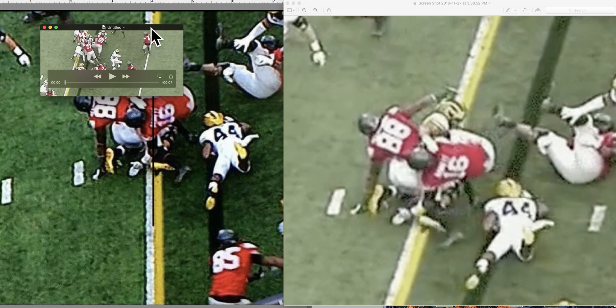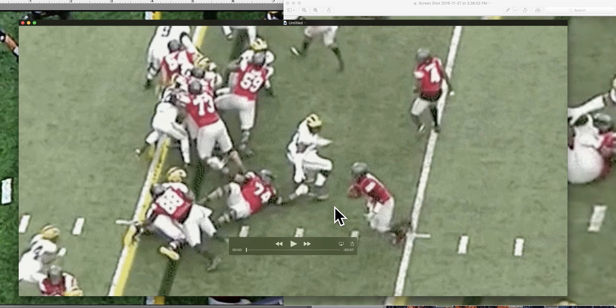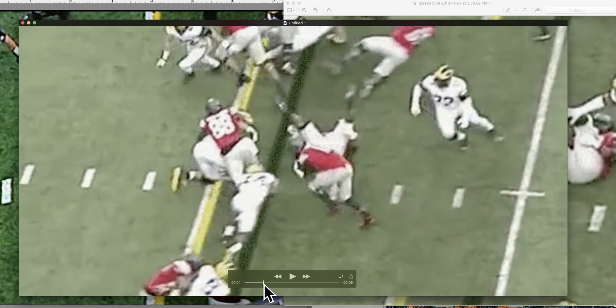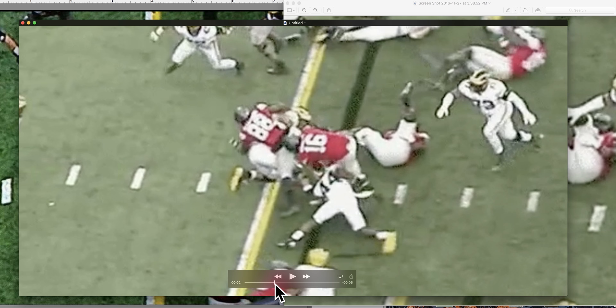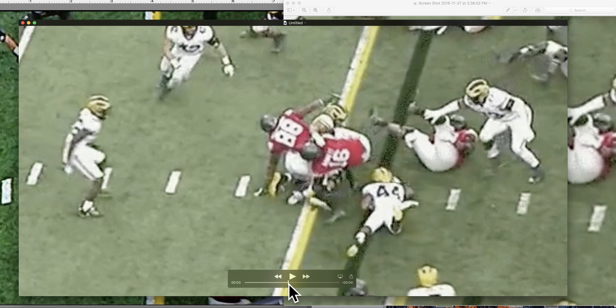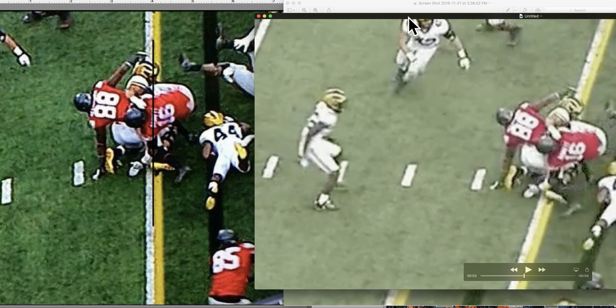Here's the video. The towel's in the correct angle right there. That's the moment that this photo on the left was taken.